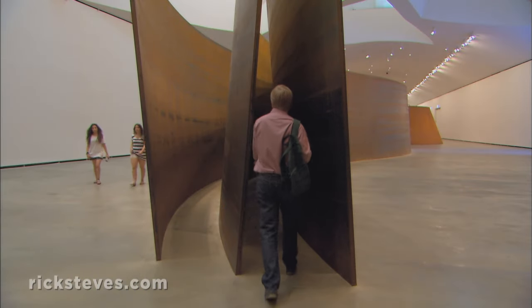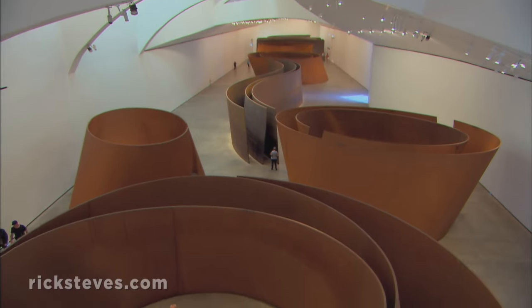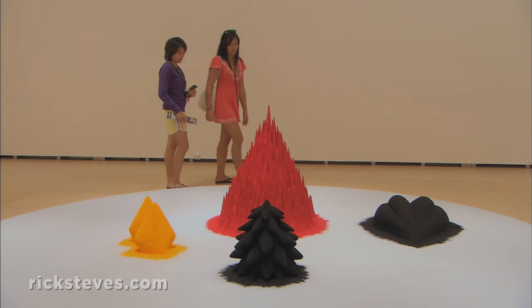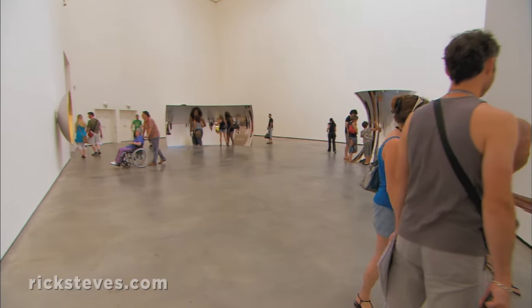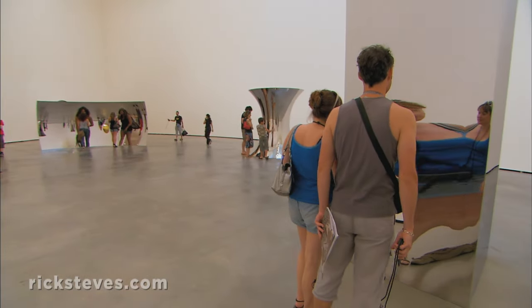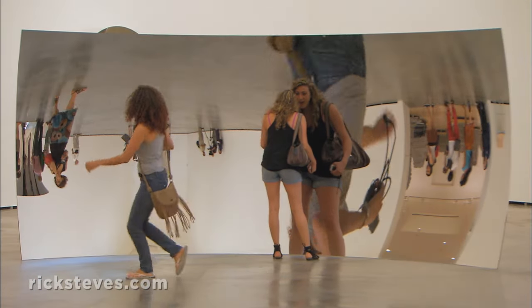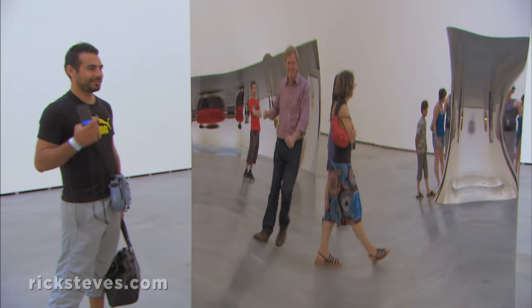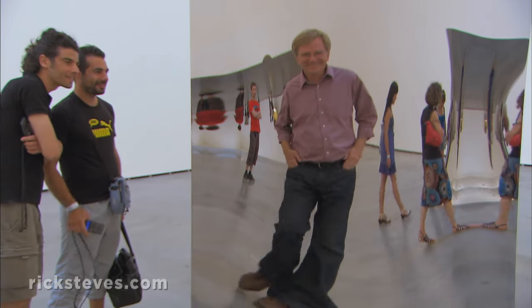While the museum's audio guides give meaning to the abstract art, my hunch is that the artists are entirely happy for us to simply wander, interact, and play with their creations. This is art that welcomes you in. Bilbao's Guggenheim Museum makes you smile.